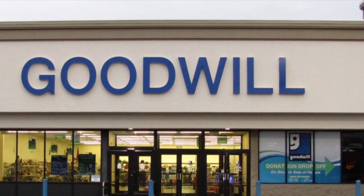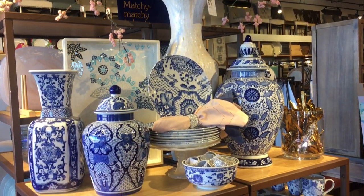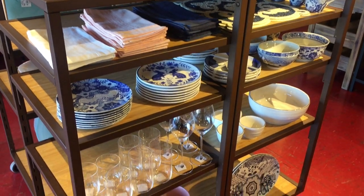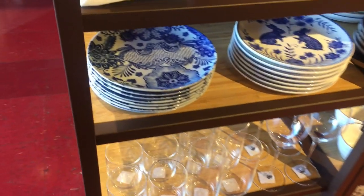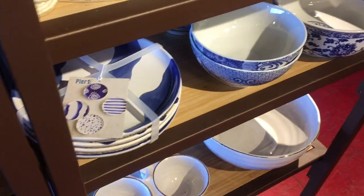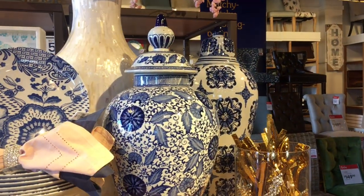We will begin starting out at Pier 1. I was in all of my glory when I walked into the doors of Pier 1 and saw this beautiful blue and white display. Now, granted, I believe that I own every one of those ginger jars that they have there, but the plates — oh my, I couldn't believe it. But you guys know I'm very frugal and I will not purchase it unless it's on sale. But these blue and white pieces were simply amazing.